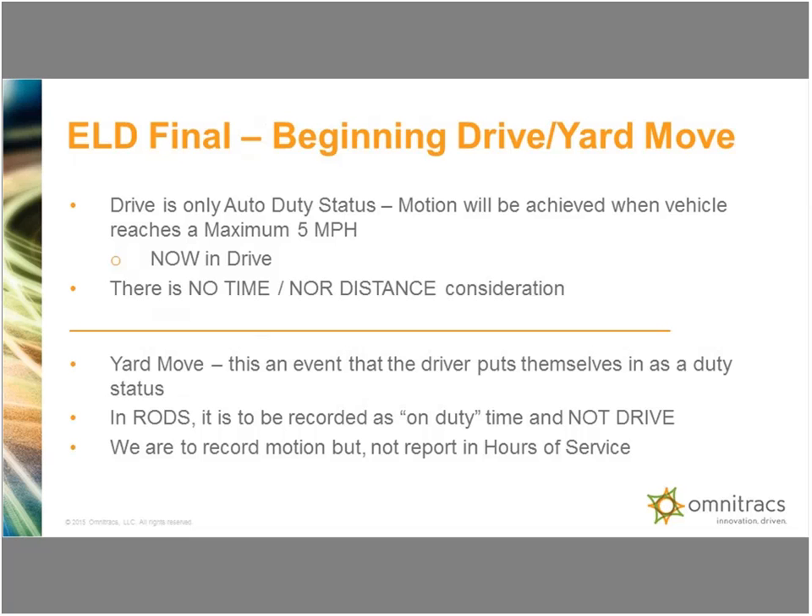The yard move is a manual event. There's no trigger mechanism to say when a yard move ends — there were questions and suggestions for this but those did not happen. In the final rule, the yard move is the responsibility of a manual event for the driver to put themselves into and take themselves out of. In the background we'll be recording some motion, but it's not going to show on a drive line — it's just a recording requirement.